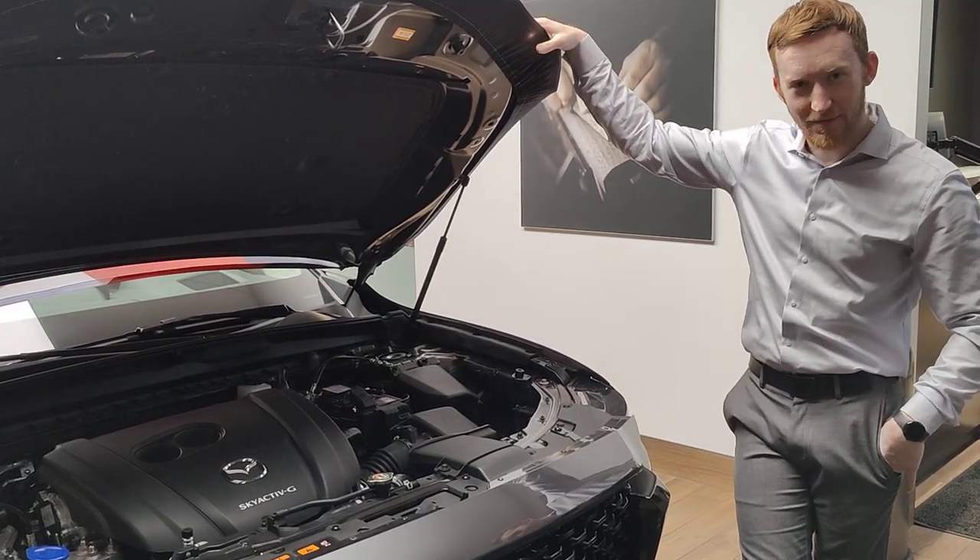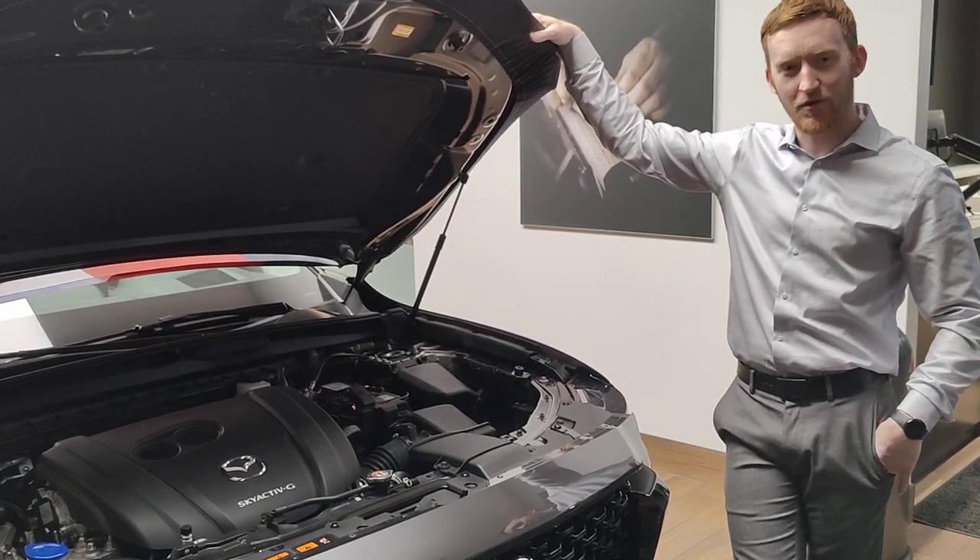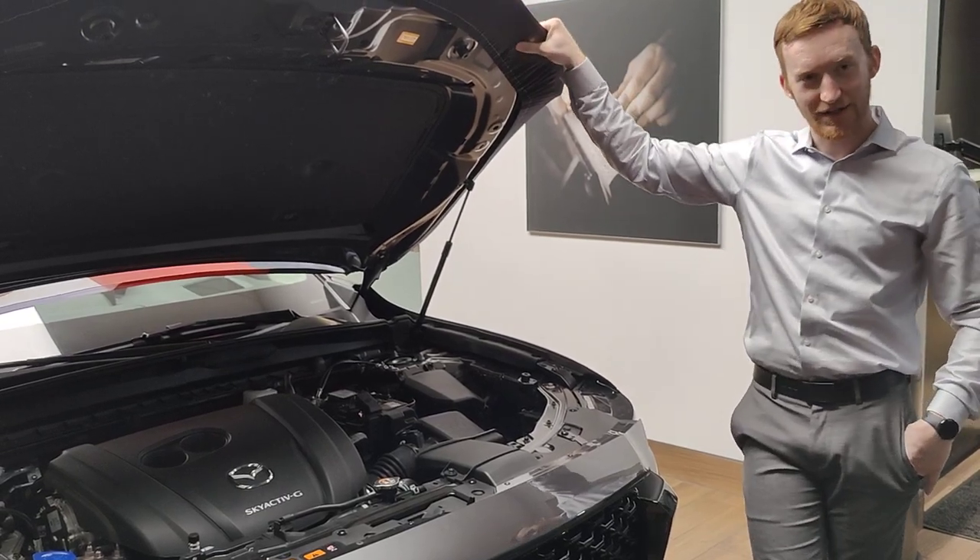Hey folks, Dylan Morrison here from Rusty Arrow Mazda. Just doing a little vehicle walk-around for you today on the new Mazda CX-50.